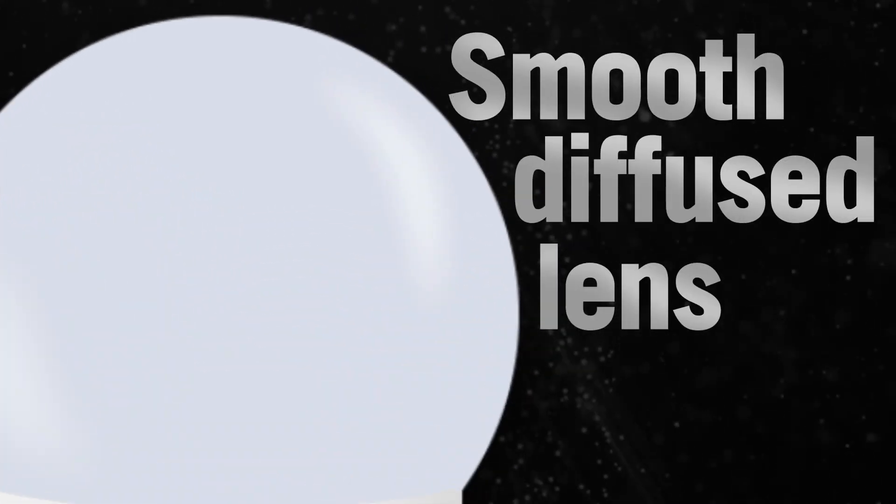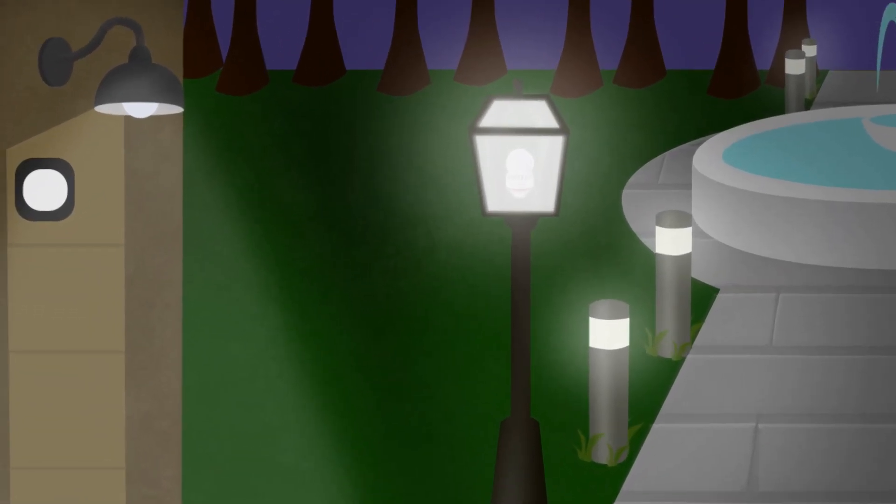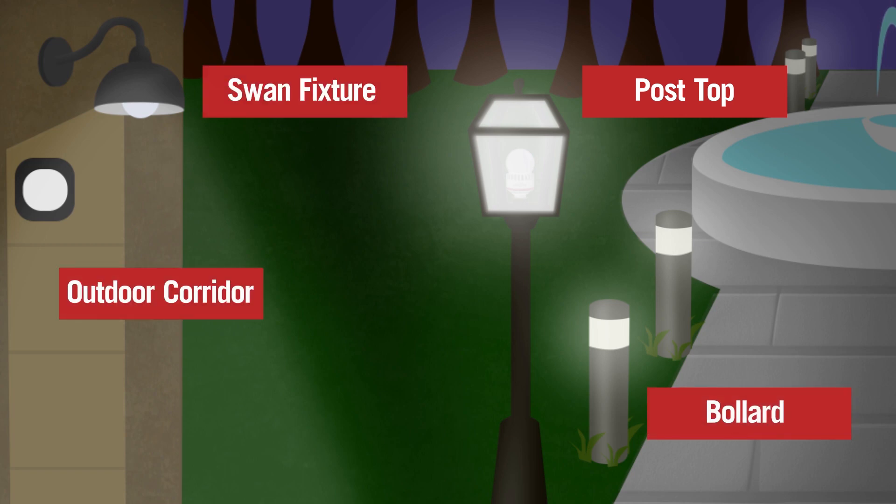The bulb's smooth diffused lens provides glare-free omnidirectional illumination. The Performance Series A-Shape bulbs are perfect for many applications, including post-tops, bollards, outdoor corridors, and swan fixtures.